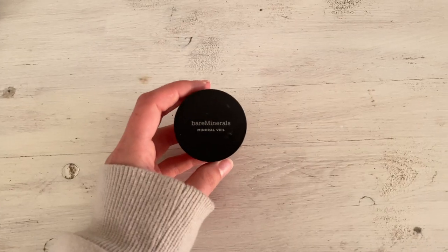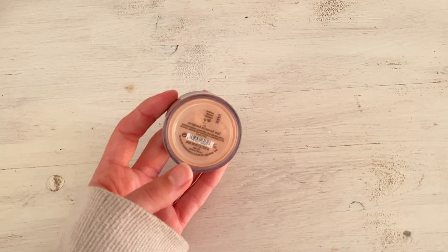I always use the Bare Minerals Mineral Veil when I use the Bare Minerals Original Foundation. The texture is so fine and airy — when it glides onto your skin it feels like silk. I've actually never tried it with any other foundation but I'm going to, because I'm curious to see how it performs beyond this pairing.